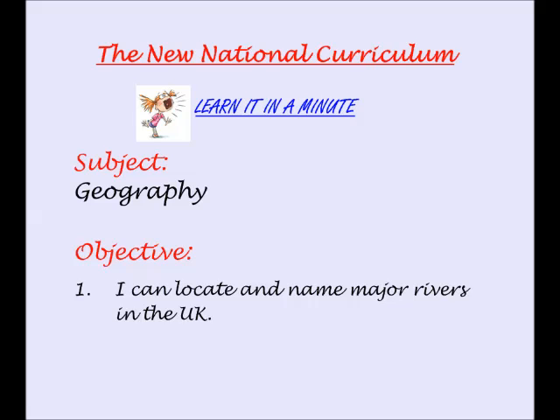Learn it in a minute. Based on the new national curriculum for England, I can locate and name major rivers in the UK.